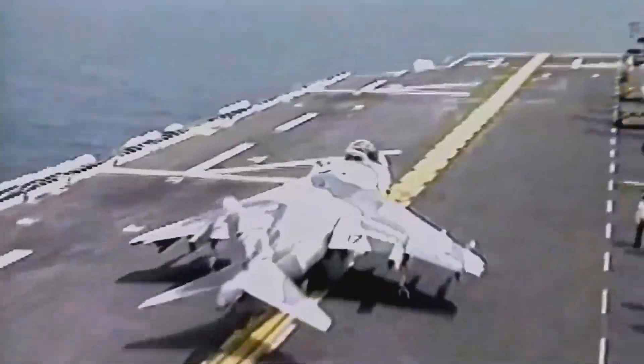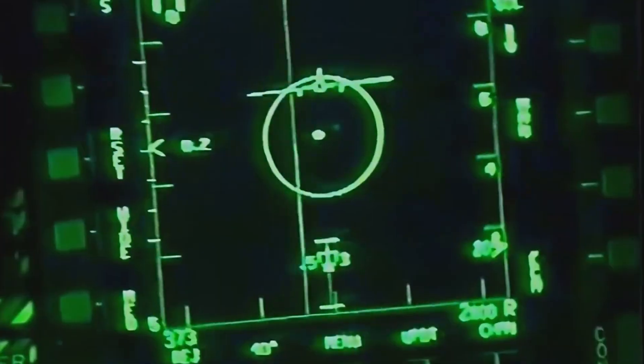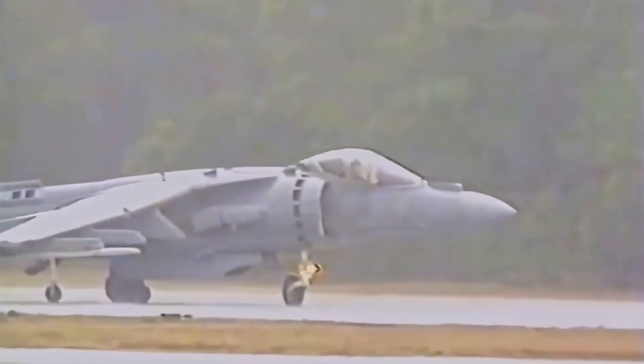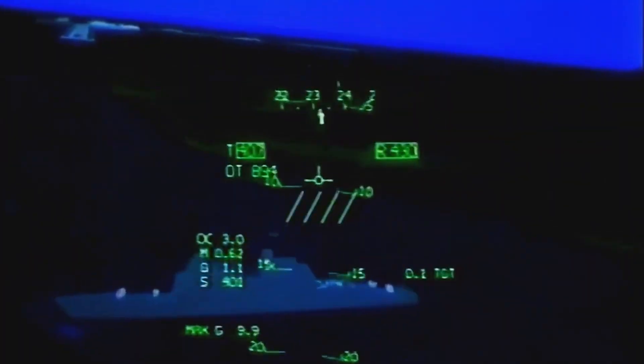Despite its groundbreaking design, the Harrier Jump Jet faced retirement due to advancing aviation technology. The last Harriers in active service were decommissioned by the British Royal Air Force in 2011, and the U.S. Marine Corps followed suit in 2020. The retirement of the Harrier marked the end of an era in military aviation.